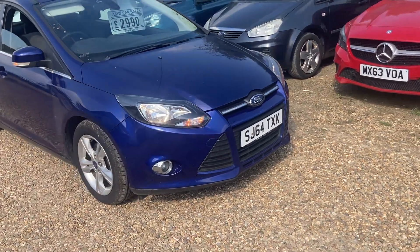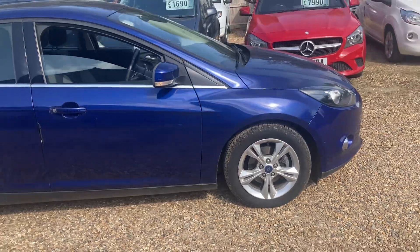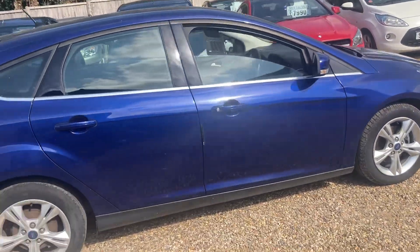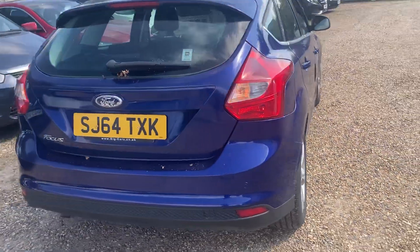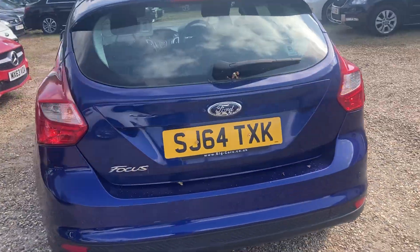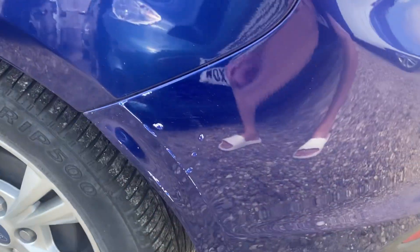Here we have a late 2014, 64-plate Ford Focus Z-Tech spec, 1.6 turbo diesel engine, £20 a year road tax, six-speed manual gearbox. It came in with no service history sadly — I haven't actually chased any down just due to time, so we've just given it a service.